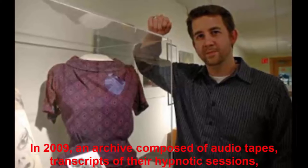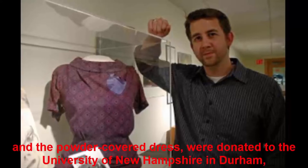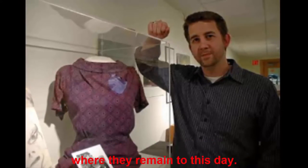In 2009, an archive composed of audio tapes, transcripts of their hypnotic sessions, and the powder-covered dress were donated to the University of New Hampshire in Durham, where they remain to this day.